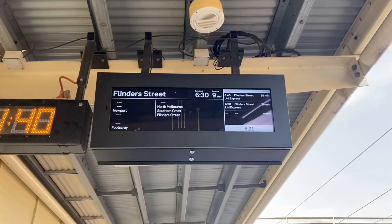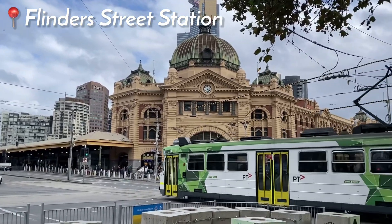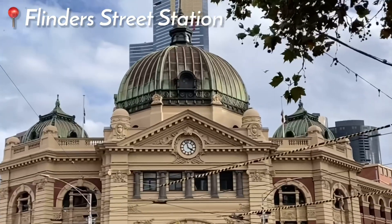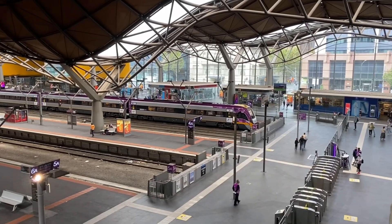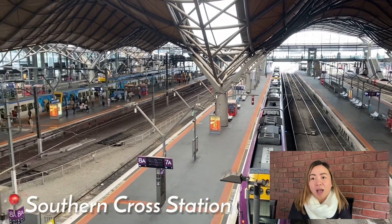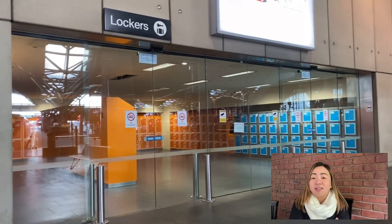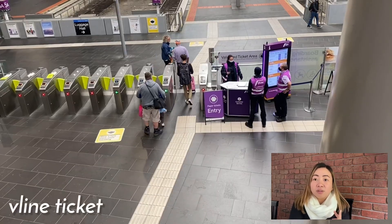I was able to take a video of how Flinders Street station looks like and how Southern Cross looks like. I focused on Southern Cross because Southern Cross station is Melbourne's hub for the regional and interstate trains, also called V-Line trains. It's really nice, really big. You can see they have locker areas, a lounge, and praying areas.